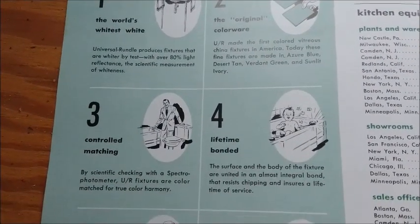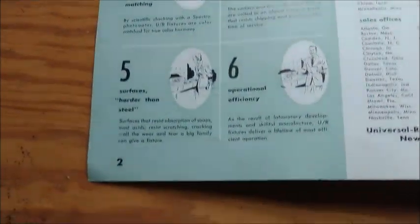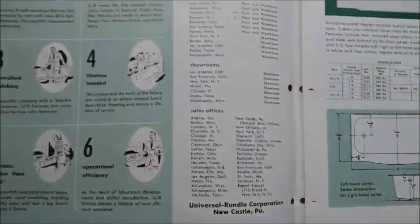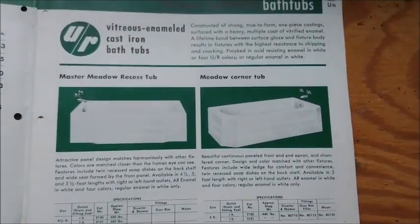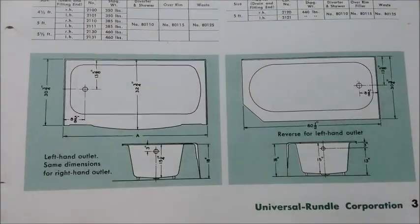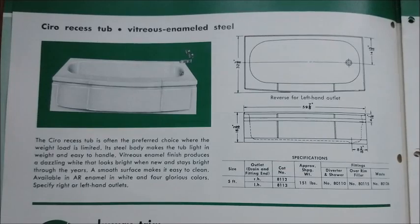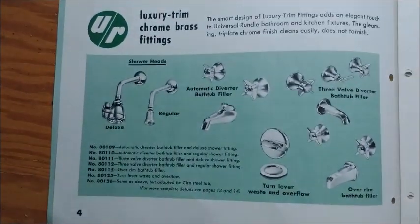This is just kind of showing what they offer — pretty much an index. This section is just faucets and stuff for the bathtubs and showers.